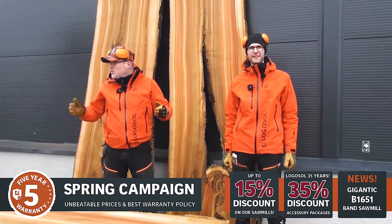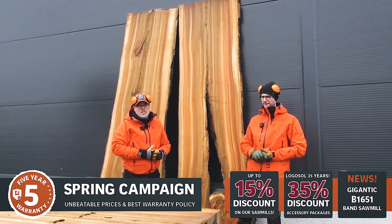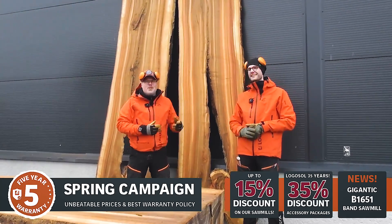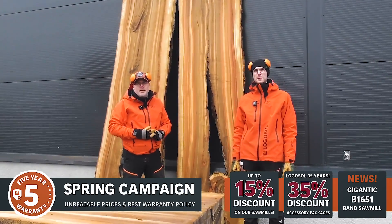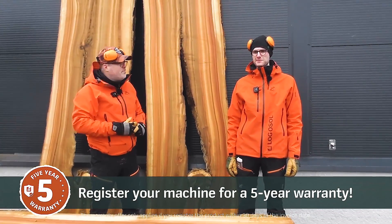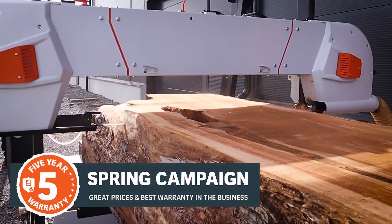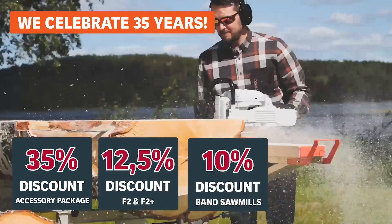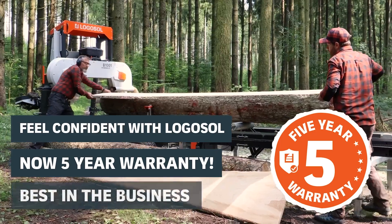We're really happy to have launched it and take the opportunity to see it live. Come meet us at exhibitions — we'll be showing it this year, of course. And the campaign — go check the campaign out, head over to logosol.com. You can even download the PDF and check all the promotions on the website. You can also read more about our five-year warranty, and you can order the B1651. Take care, guys — see you next time. Bye!